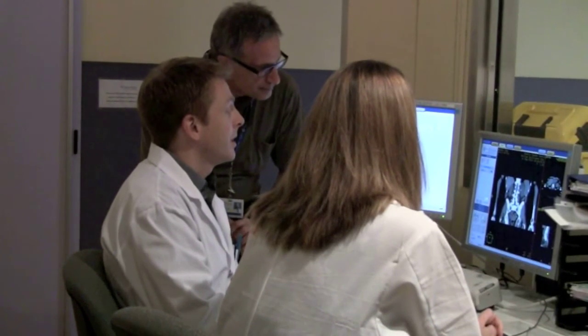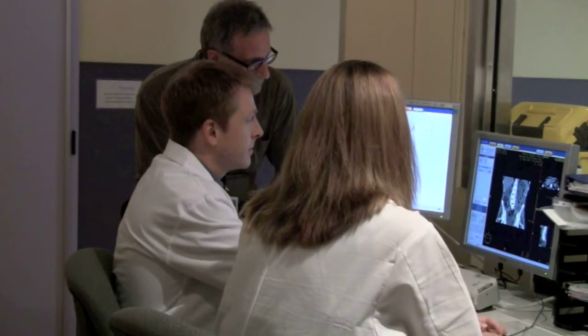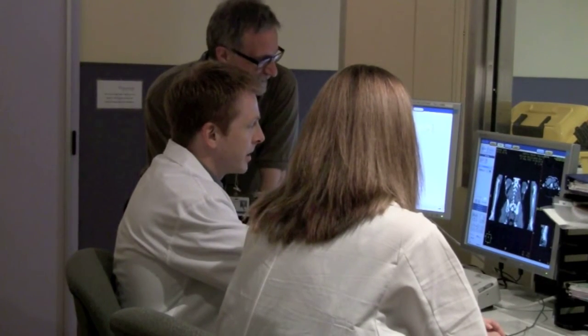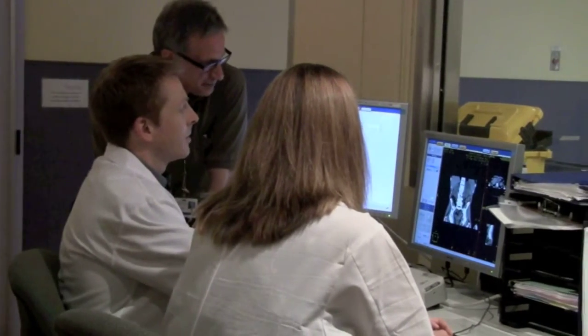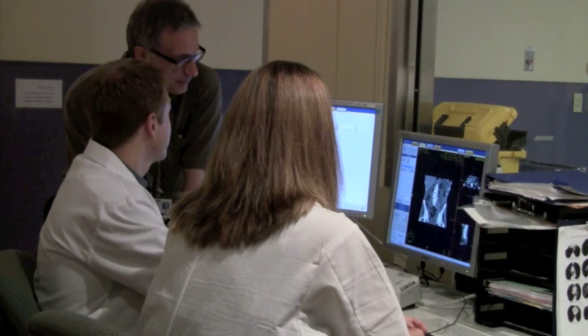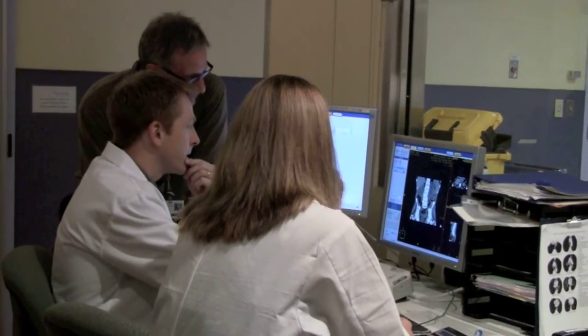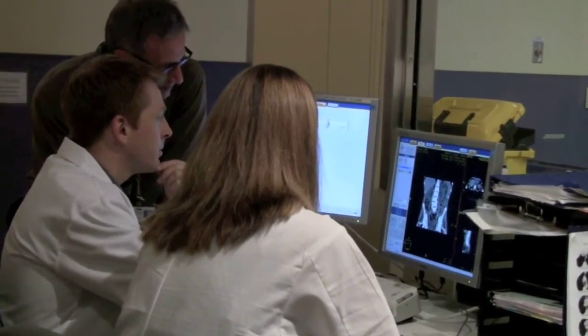One problem that we encounter daily in clinic is helping radiation oncologists to help our patients. Anecdotally, we know that some people might do different things for the same sort of patient with the same type of cancer. But we weren't exactly sure how much variation in practice there was, and we felt it would be important to try and quantify that amount of variation — and that's why we embarked on this survey study.